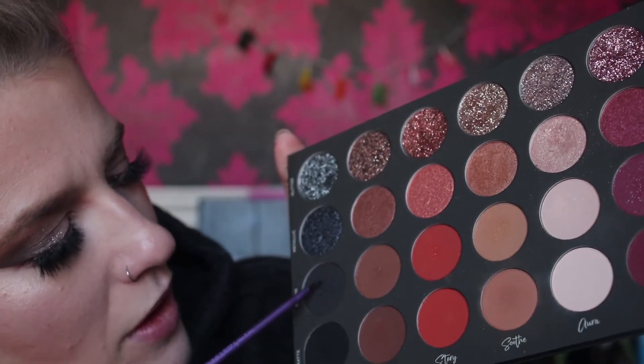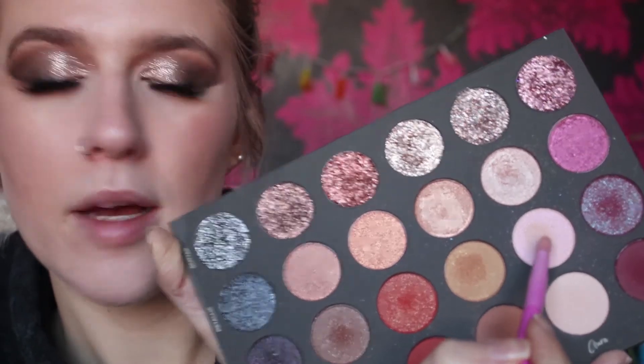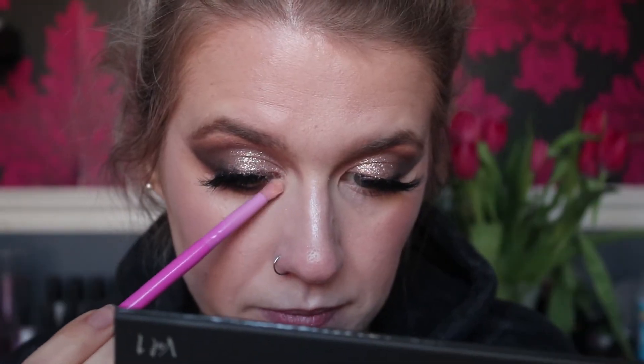Using that same Real Techniques fine liner brush, I'm going to add a little bit of black on my lower lash line — trying to stay on camera, which is super hard. Then just blending that out with the Crown brush. I'm going to take soothe and a tiny bit of ritual — the matte ones — and run that along the lower lash line as well. For the inner corner highlight, I'm going to take sequin aura on the Spectrum A12 and pop that on the inner corners.